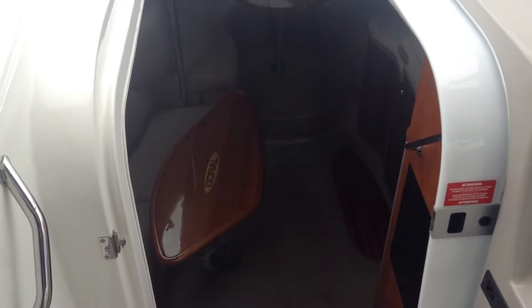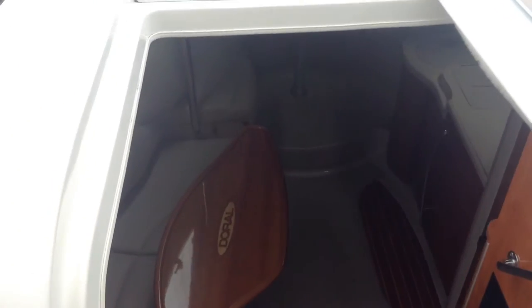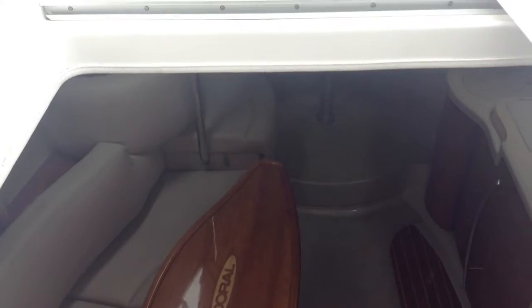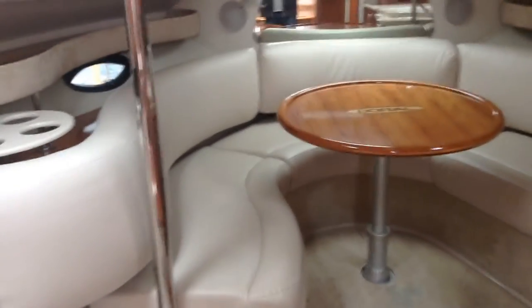Hello there, and today we're going to be showing you around this Doral Elegante Sports Cruiser 37. We'll take you down into the companionway first, show you around the cabin, and shortly we'll show you the cockpit.